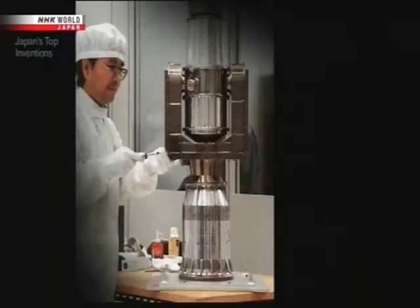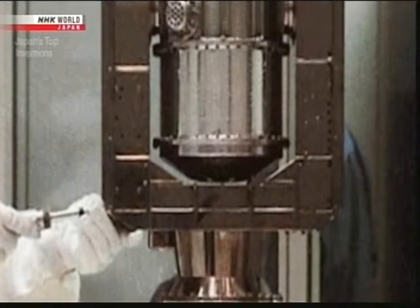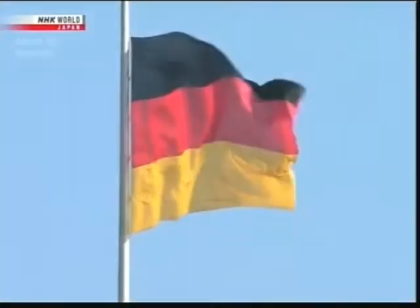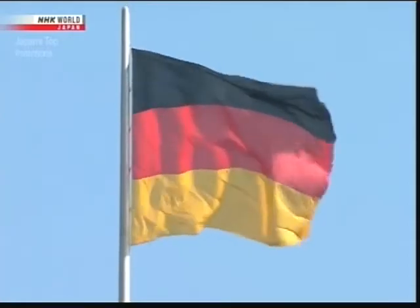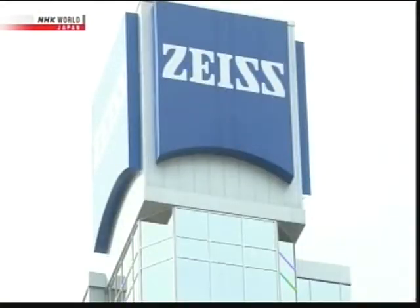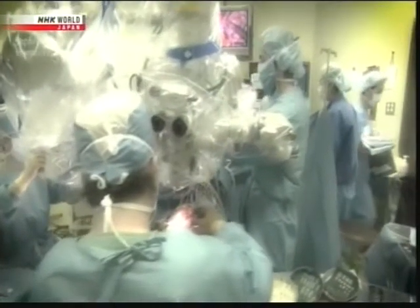Nakamura's firm gained a reputation in and outside Japan for its high-grade precision technology — including work used in NASA's space shuttles. However, there was another company one step ahead: a large optics maker based in Germany that supplied the world's observatories with telescopes. This top manufacturer had begun applying its advanced lens-making techniques to the medical field, and soon had a massive share of the worldwide market for neurosurgical microscopes.